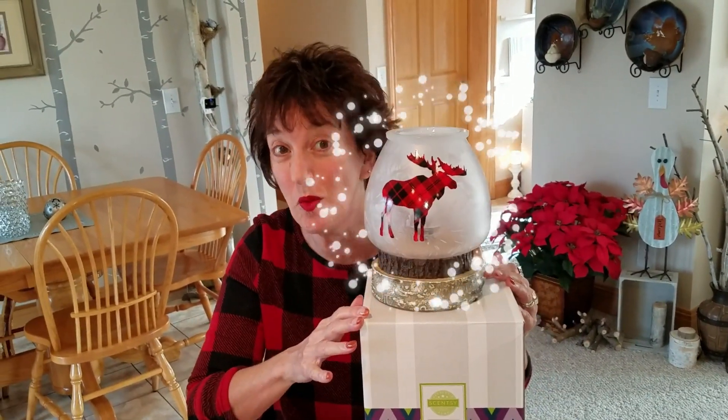Hello, my name is Dawn, but a lot of you call me Spice Dawn. I'm very excited that I had to coordinate with the Northern Plaid warmer.